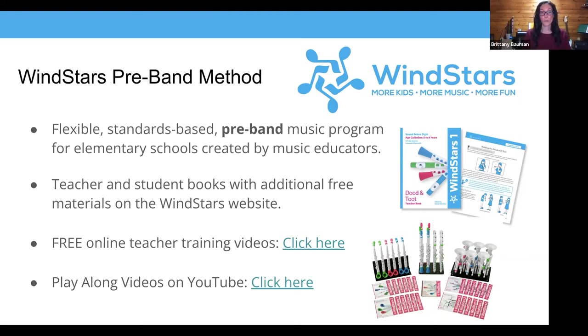There is a free online teacher training — short videos that walk you through each instrument, how to play it, how to teach it, and different games you can play. That's a really good confidence booster. There are also play-along videos on the Wind Stars YouTube channel, which track the music for each instrument so students can hear their instrument part with the backing music. It's a really nice practice tool students can use at home or in the classroom for sectionals.